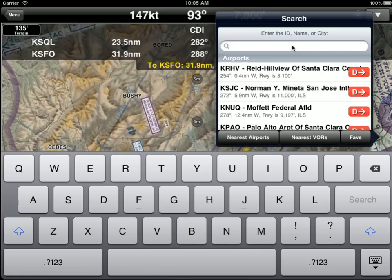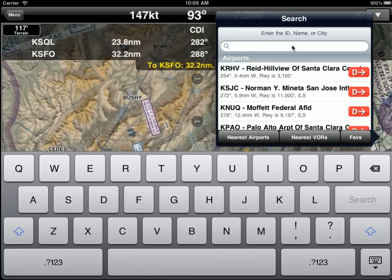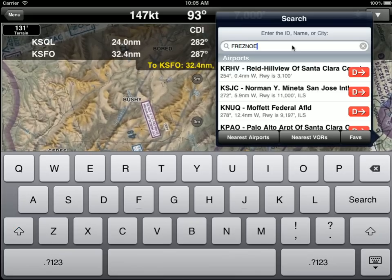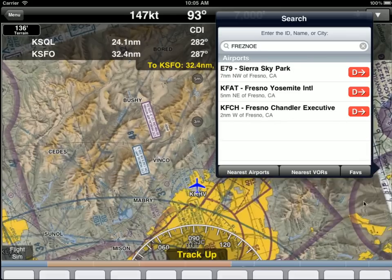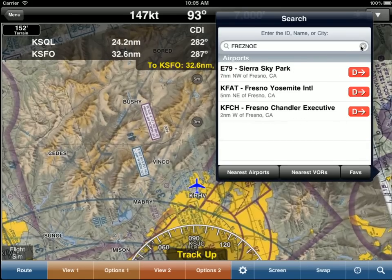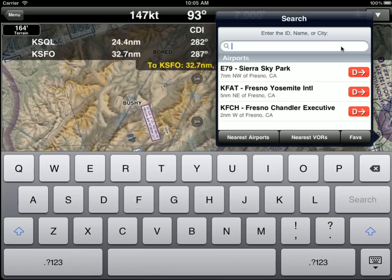You can also search for an airport by name. Let's say we want to search for Fresno — we can type in Fresno and completely mess up the spelling, and WingX still finds Fresno. When you're bouncing around and you don't have time to think too much about spelling, this works very, very well.